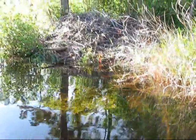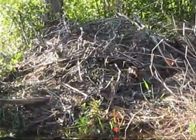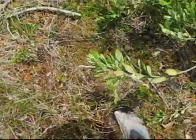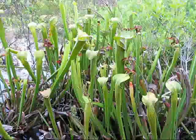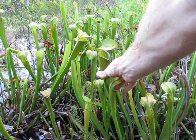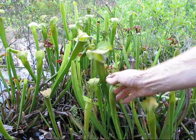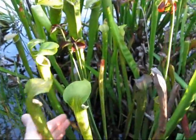I think I found the beaver's home. These are the green giant Saracenia growing out of a floating peat bog. Some of these measured 30 inches tall last year. I'm going to take another measurement and compare them to the regular ones.